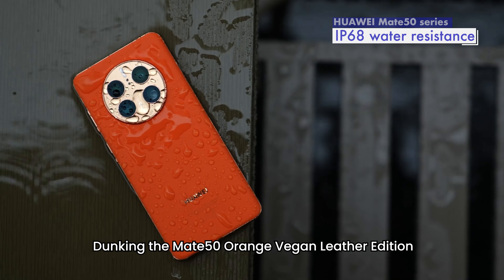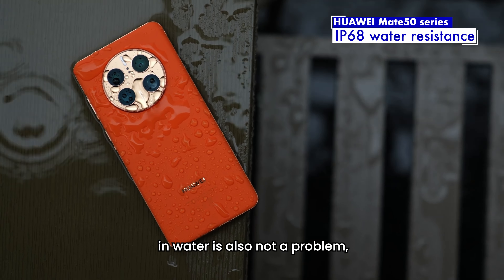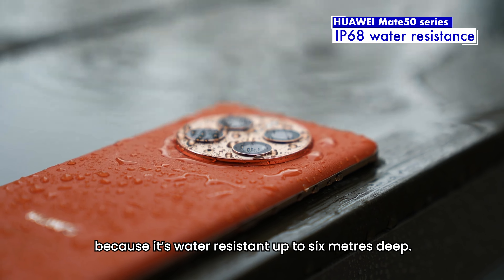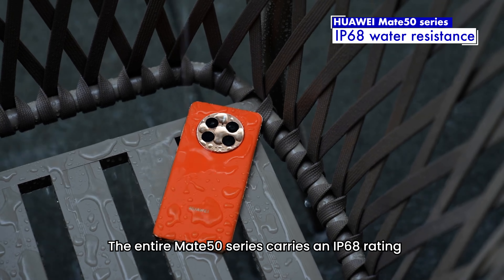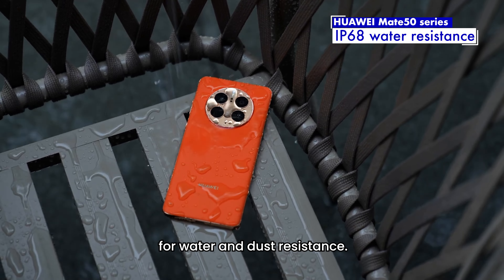Dunking the Mate 50 Orange Vegan Leather Edition in water is also not a problem, because it's water resistant up to 6 meters deep. The entire Mate 50 series carries an IP68 rating for water and dust resistance.